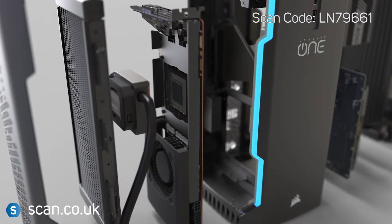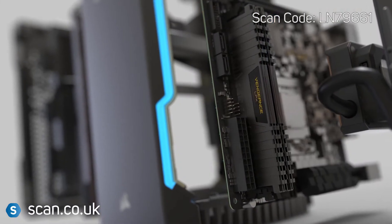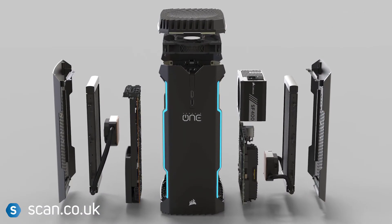Powered with an MSI GeForce GTX 1080 graphics card, an overclockable Intel Core i7-7700K processor, and Corsair's award-winning DDR4 memory.